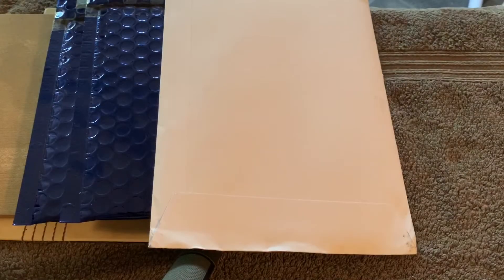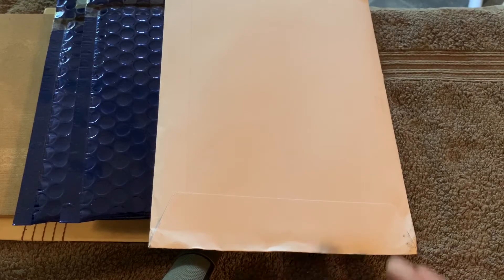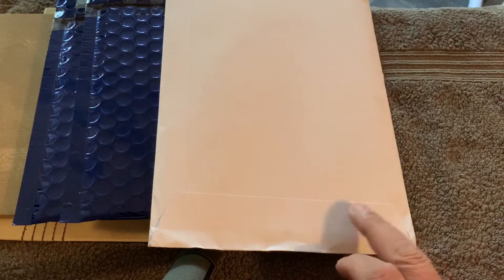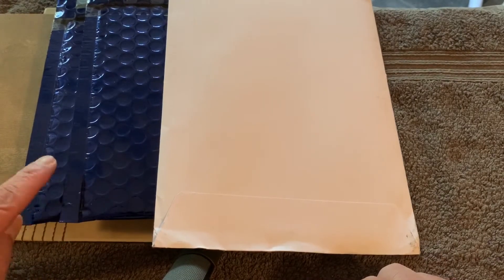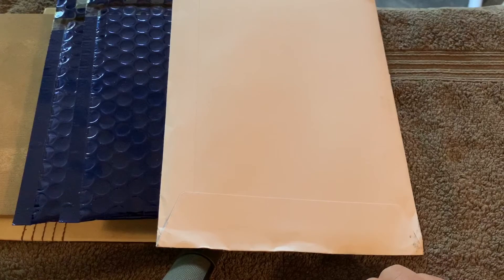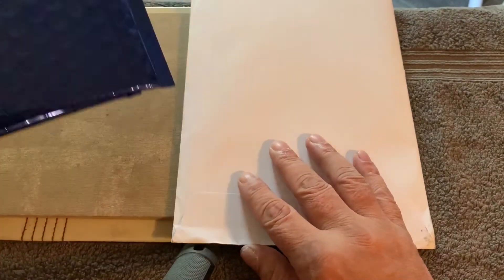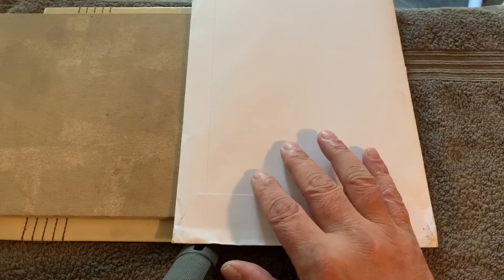Hello everybody, hello, welcome back. As you can see, I've got some envelopes — I'm sure you'll know where they're all from — Change Checker, and then two from Elijah. So I've got three envelopes, so I'll make three videos. I'll move those two out the way first.